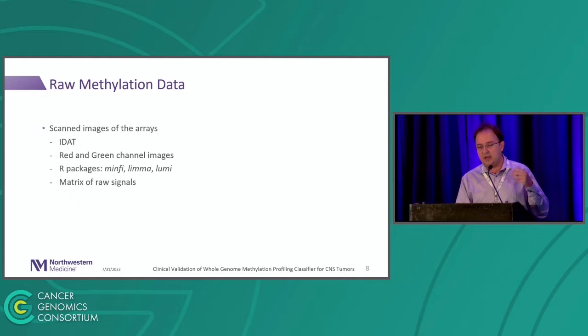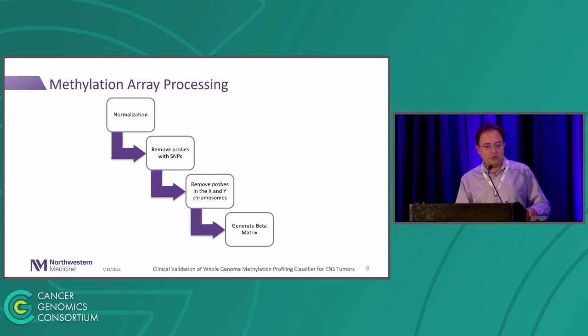The first step is to normalize those arrays, because different probes will behave differently across the array — you need to compare apples to apples. Then you need to remove probes with SNPs, because SNPs will interfere with hybridization and how probes behave. If you have a SNP and your probe has that SNP, it's going to boost your signal, and that's not what you want. You want to look at pure methylation signals. We also remove X and Y chromosome probes because we don't want the classifier biased by sex imbalance in your cohort.